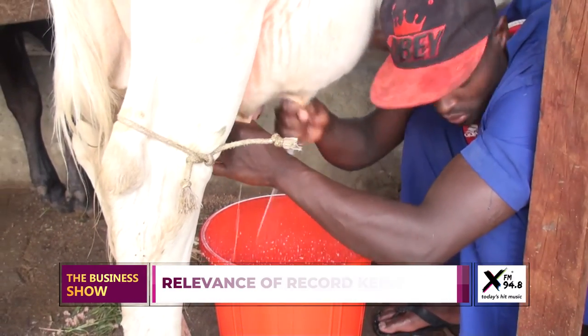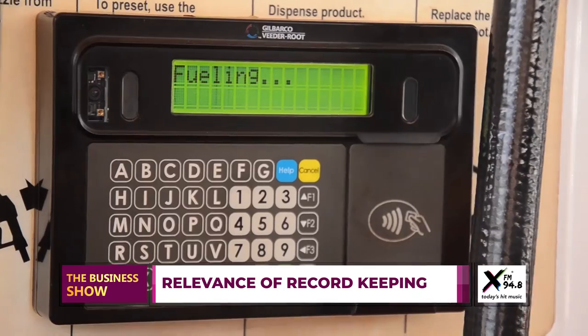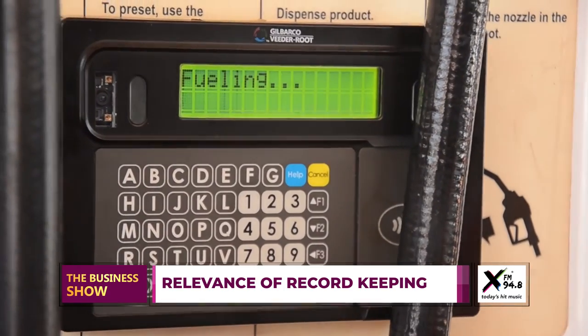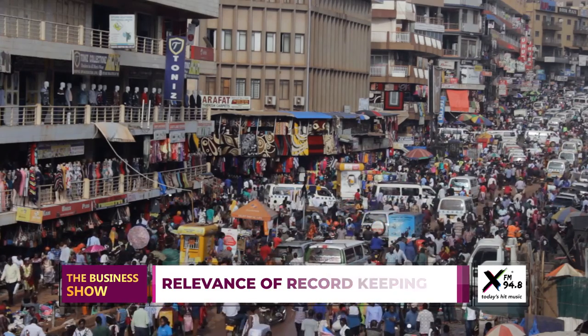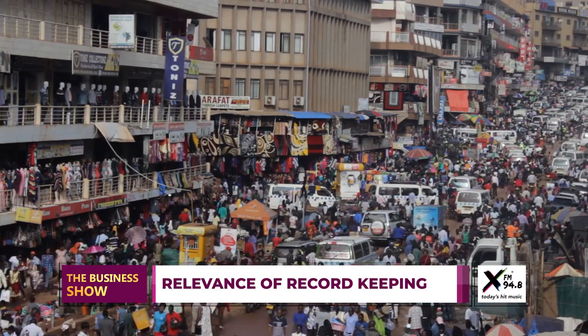Many of us might wonder: how am I going to keep a record? There is no rocket science in keeping records. There are many solutions — digital platforms have come up with tools to enable you keep a record. Surprisingly, most of these platforms are actually free of charge and you can download those apps. You can also keep records the traditional way: a normal notebook where you note down your expenses every day, keeping in mind your income sources.